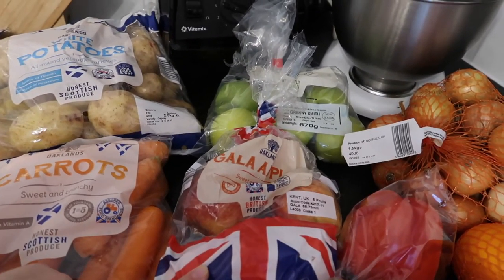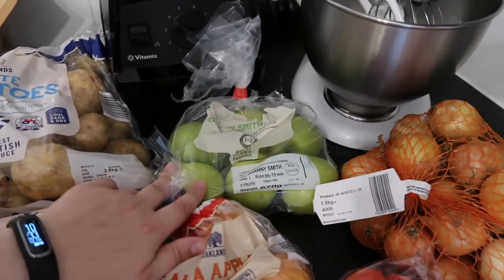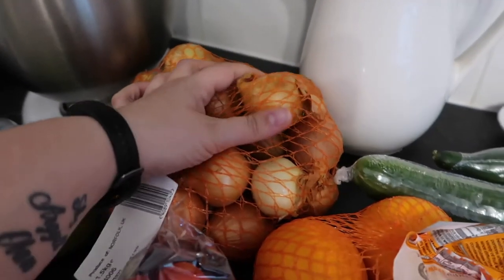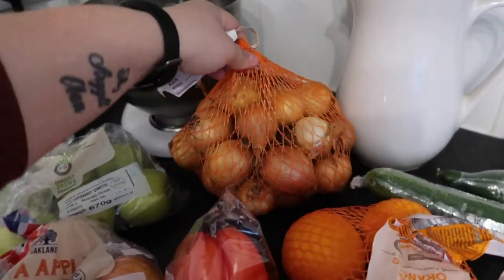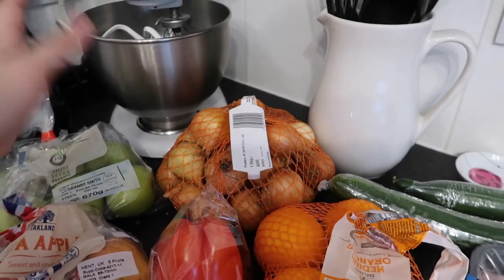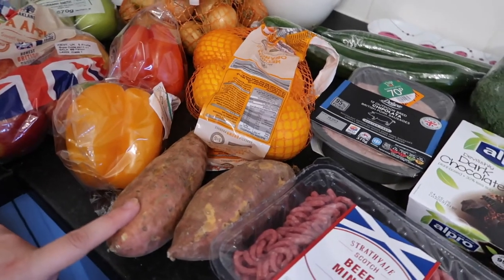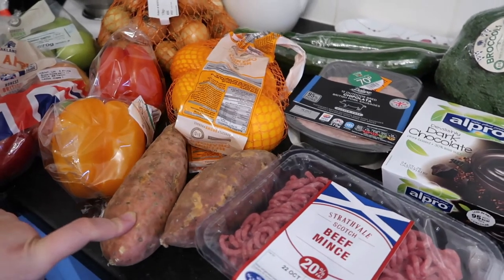Got a bag of carrots, some gala apples — do you say 'gala' or 'gala'? Tell me in the comments! Then a bag of granny smiths. Some brown onions — these are the tiniest onions I've ever seen in my life, they literally look like shallots. The whole bag was only 48 pence, so it'll be fine. Then I got two packs of peppers, some medium oranges, and a couple of sweet potatoes — I thought I could roast them or make sweet potato fries.